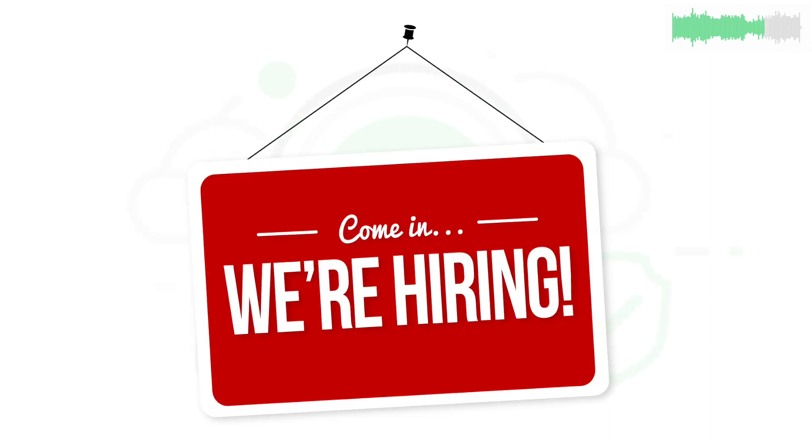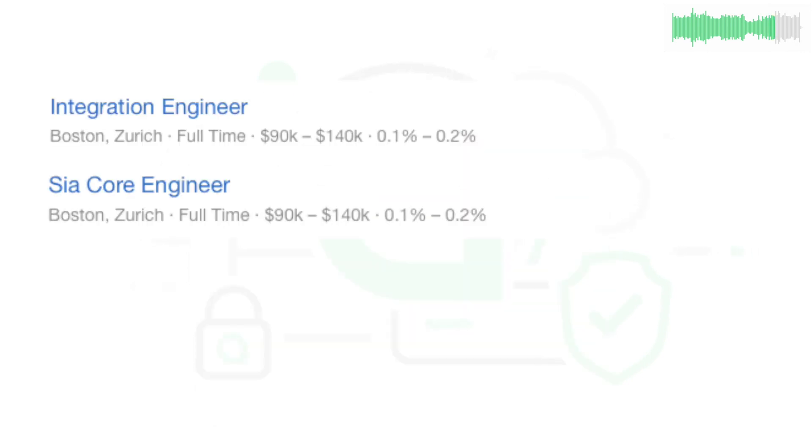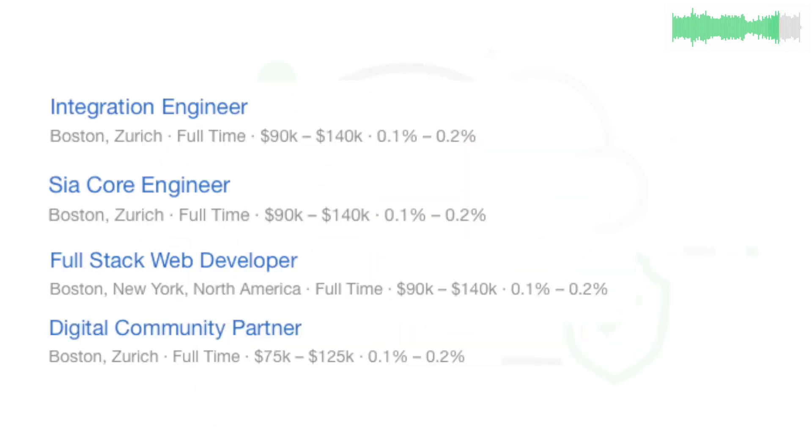Nebulas, the company that makes SIA, is hiring for five new positions, including an integration engineer, a SIA core engineer, a full-stack web dev, a digital community partner, and an office manager. Check them out at AngelList.